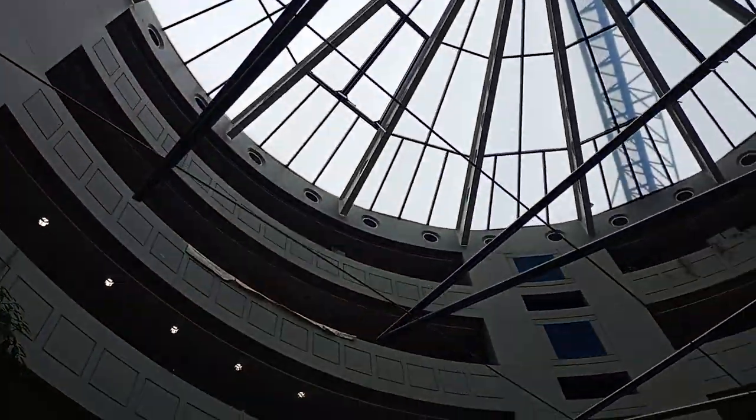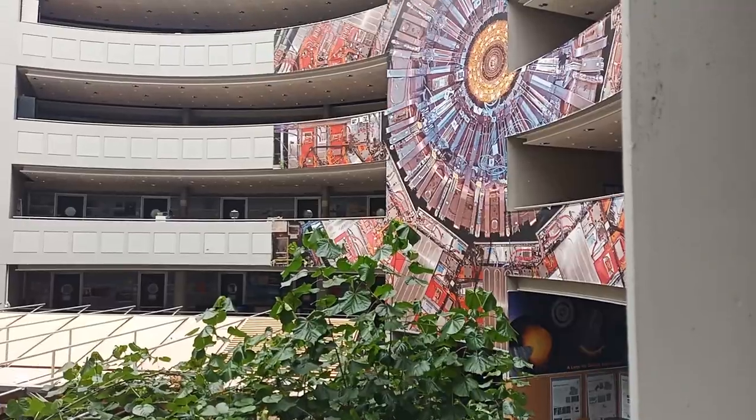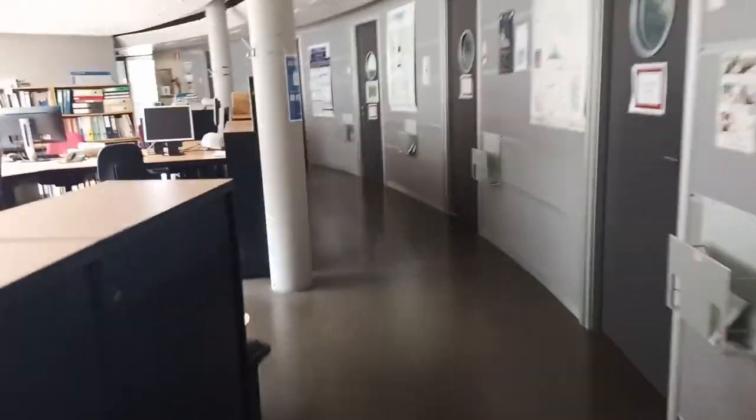In addition you can have a look at one of these large scale models in order to find more information about the detectors. In each of the stories you will find offices hidden behind the doors and open workspaces with a beautiful view over the whole building.